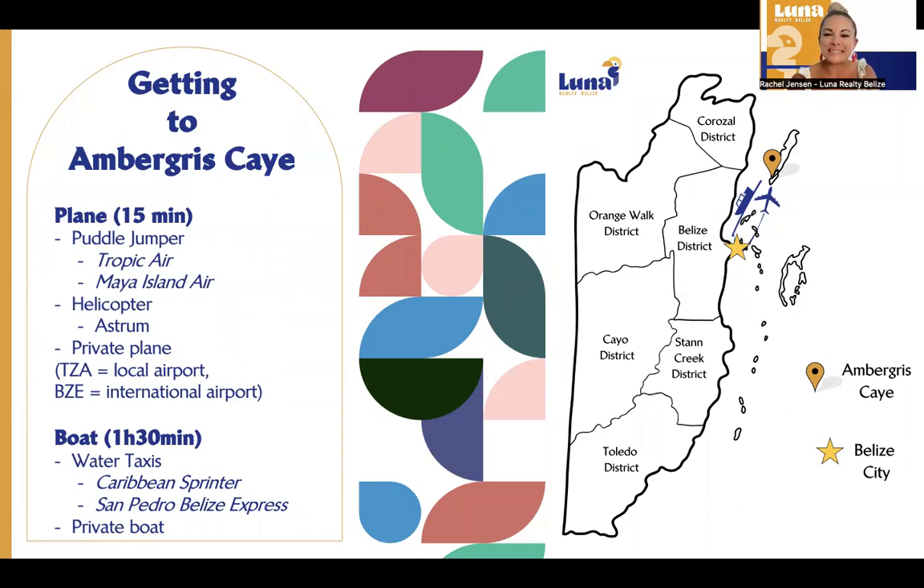From Belize City, you have the choice to get to the island — Ambergris Caye — by either water taxi, boat, or airplane. If you take a plane from Belize City, it's about 15 minutes. There are two puddle-jumper companies: Tropic Air and Maya Island Air. Both can be picked up at the international airport, and they also have municipal locations in Belize City. When booking, make sure you're booking from BZE to SPR — SPR is the airport code for San Pedro, Ambergris Caye.